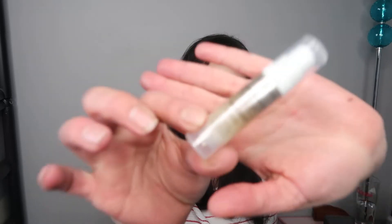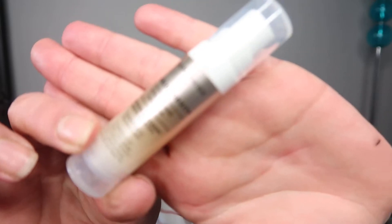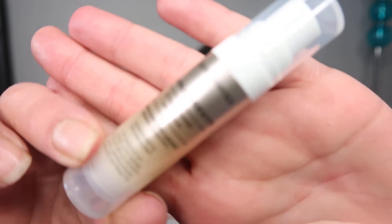Item number four is the Bare Minerals Skin Longevity serum. I do love this serum — it's very nice. It comes in 7.5ml and is worth about £8 or £9. I actually have one on the go at the moment and I really enjoy it. Even these small 7.5ml bottles I run through quite quickly, so having another one is great.